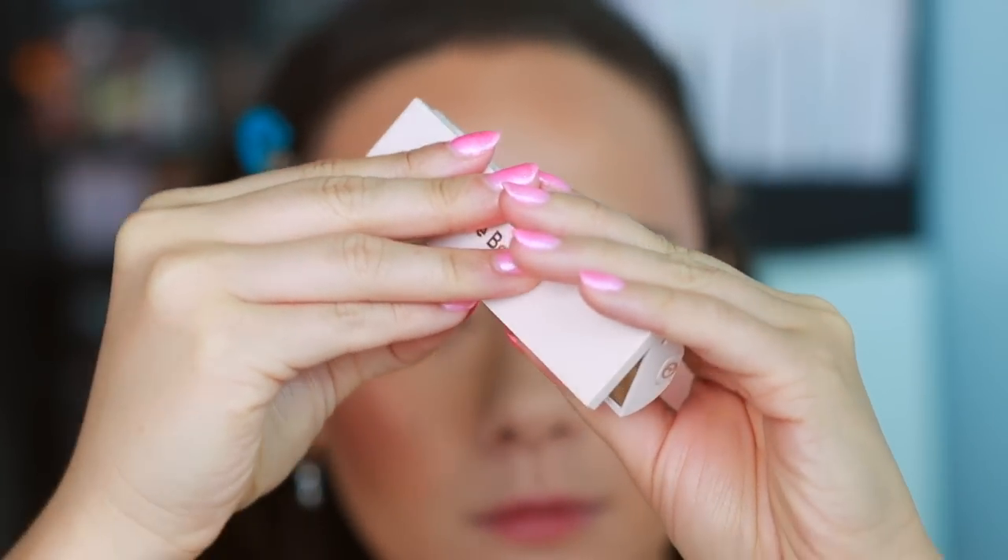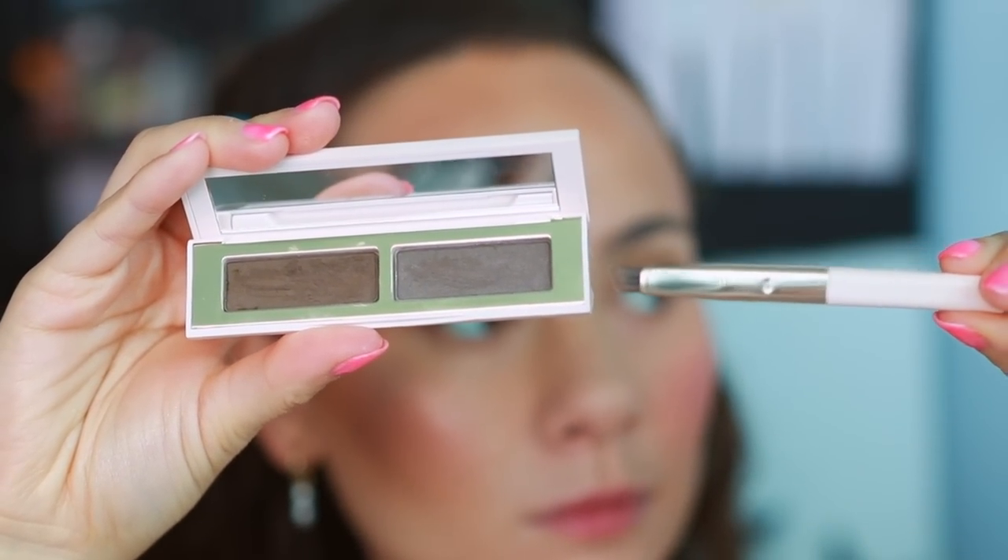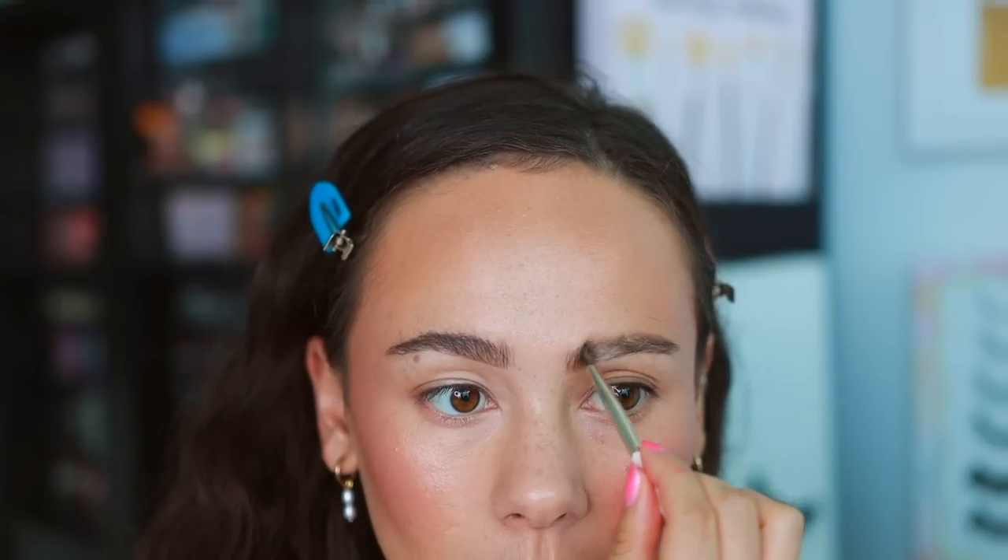From Rare Beauty I have the Shape and Fill Duo in shade Light Brown. I love this — it's a great little product. You can pull out the built-in brush applicator which is actually very good. One side is more pomade-y and one is more powdery; I mix both together. I love the look of a powder brow and every time I wear this I love the way my brow looks. It's a really solid product, feels sturdy — great for travel.